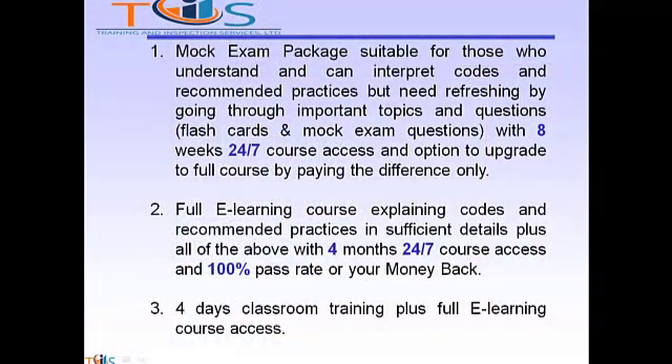If you are planning to take API Source Inspector Rotating Equipment, you have three options. Option 1: Mock Exam Package, suitable for those who understand and can interpret codes and recommended practices but need refreshing by going through important topics and questions, such as our flashcards and Mock Exam Question Package, with 8 weeks 24x7 course access and option to upgrade to full e-learning course by paying the difference only.